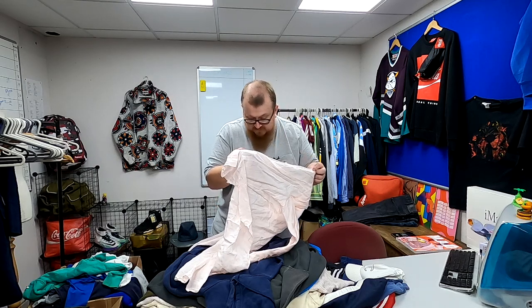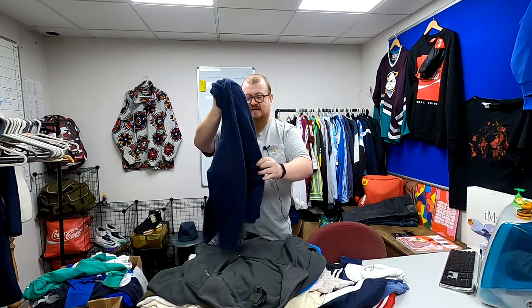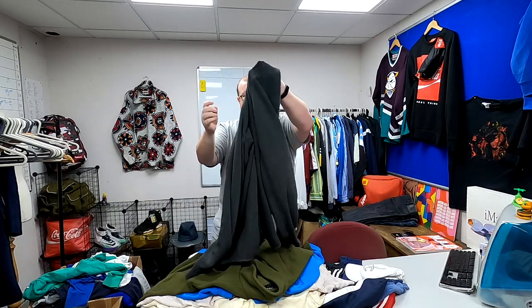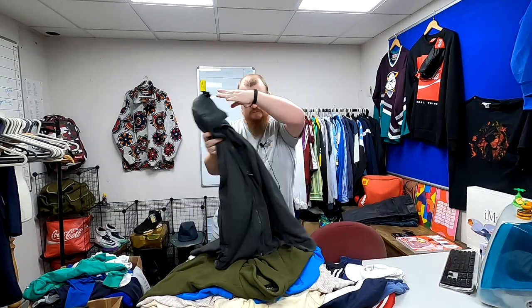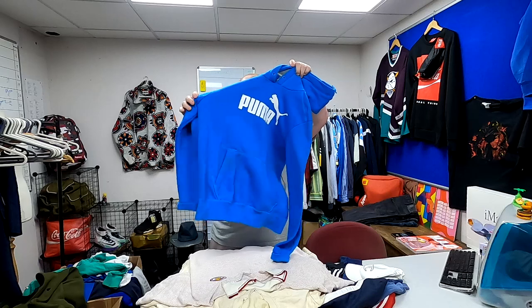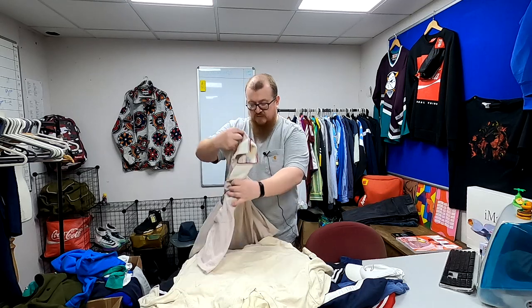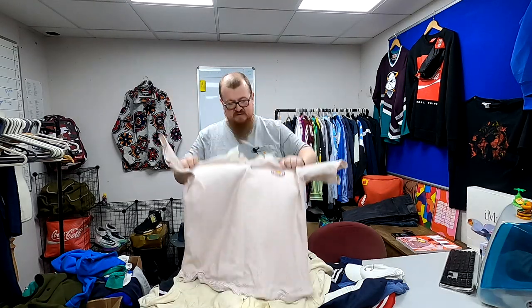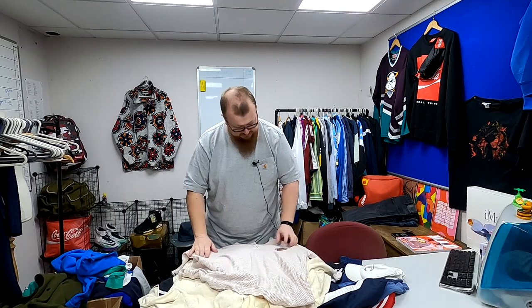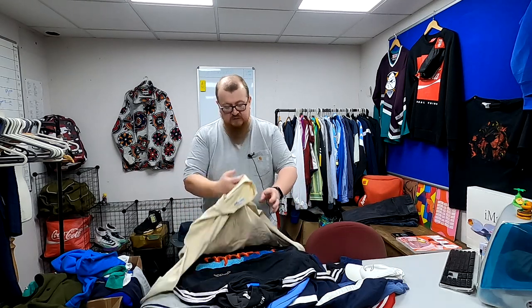A Nike hoodie that's had a bit of a run-in with bleach — I'm going to have to heavily bleach it to kind of fix it through. North Face fleece. Helly Hansen fleece. Puma hoodie. This feels like an old feeler but it's actually a Tommy polo shirt — really nice feel to it, just needs a wash.